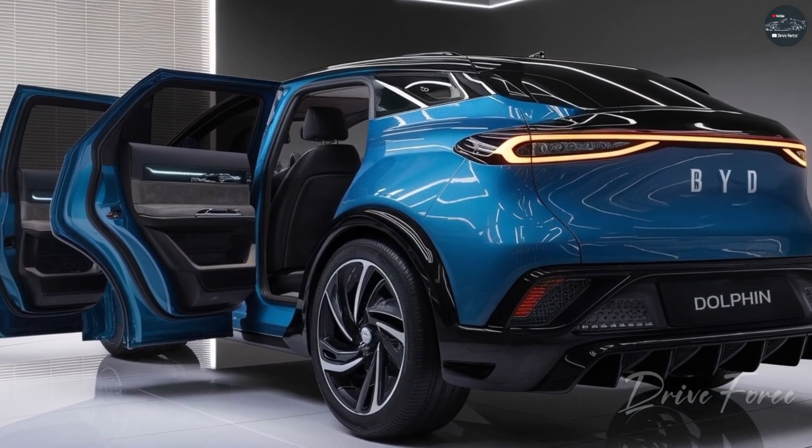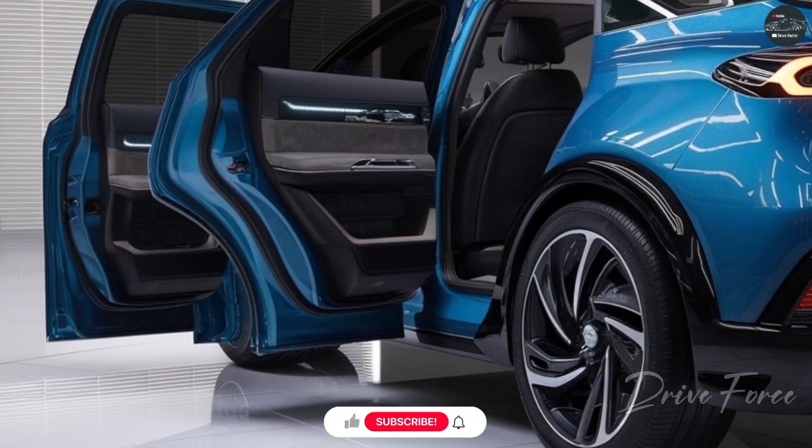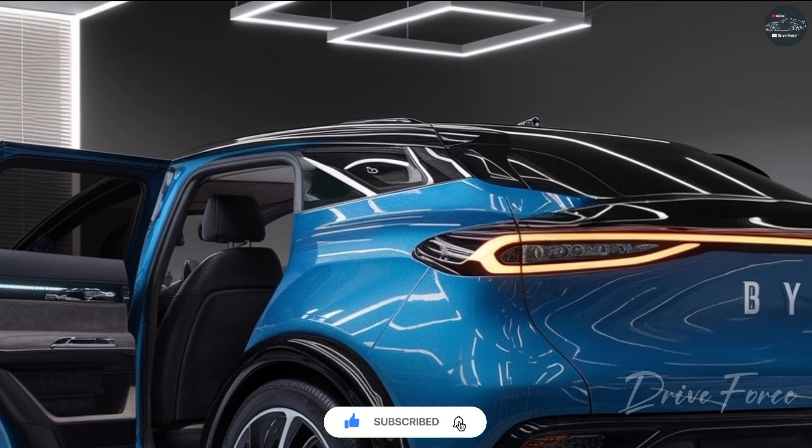Meet the future of urban transportation. The 2025 BYD Dolphin is here, revolutionizing the concept of compact electric cars.